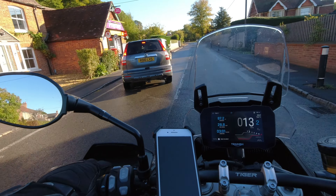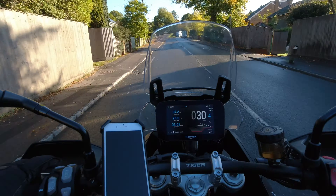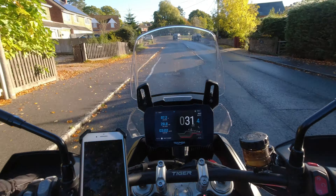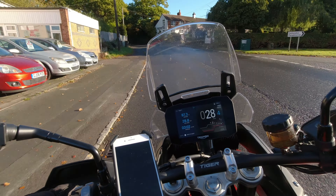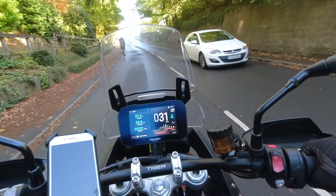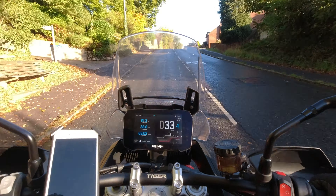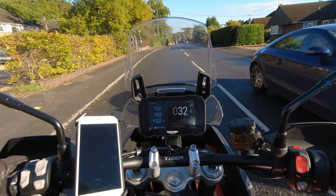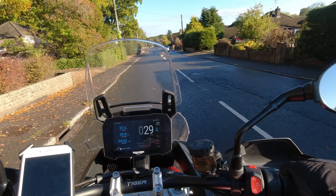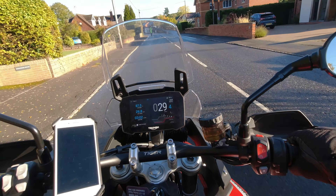Yeah, the seat's comfortable. When I've taken my wife Filian on the back she says the seat is nice and wide and flat. It's also got a rear heated seat, so her seat is also heated — especially nice on long trips. It's great that the passenger gets the same luxuries as the rider.